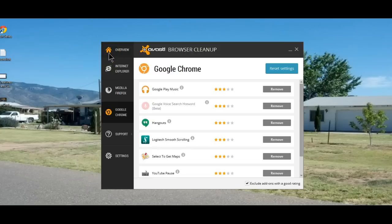If Avast finds something that it deems not desirable to be included in your browser, either as a toolbar or an add-on, it will recommend that you uninstall it and it will do that for you.